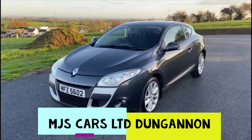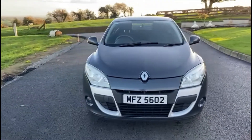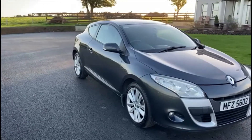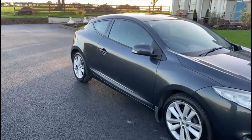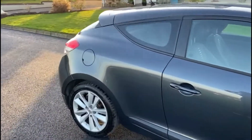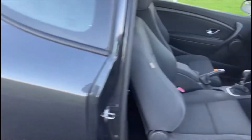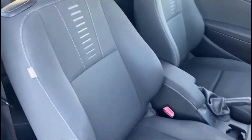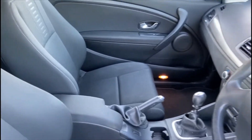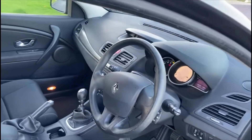Hello everyone, today we're showing you around this 2010 Renault Megane, which comes in this fantastic metallic grey. It is the 1.6 petrol 6-speed model. Inside, the interior is in great condition — both seats have no bolster wear, no rips, burns, or tears.